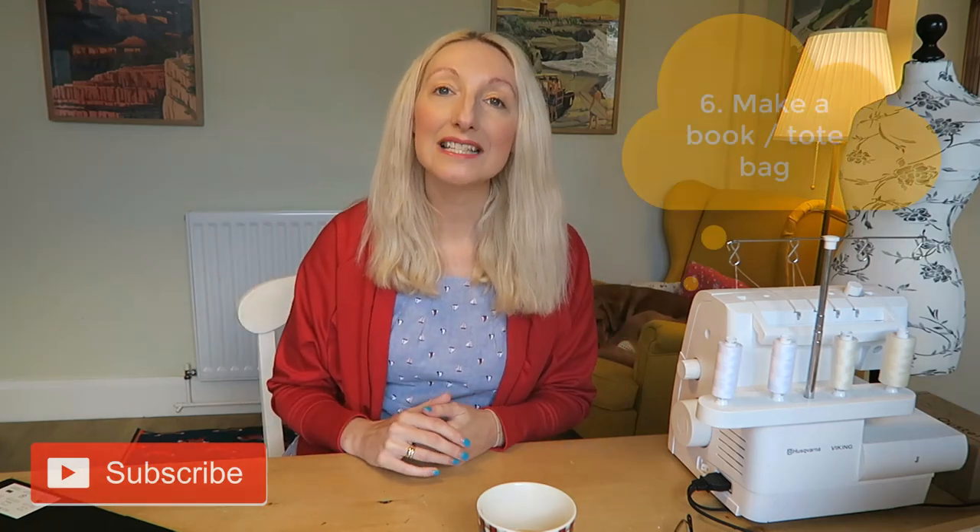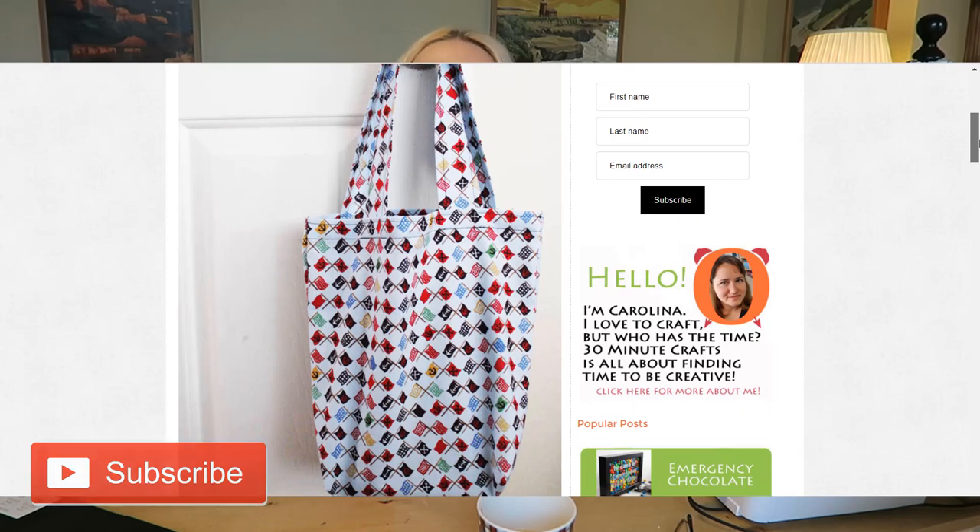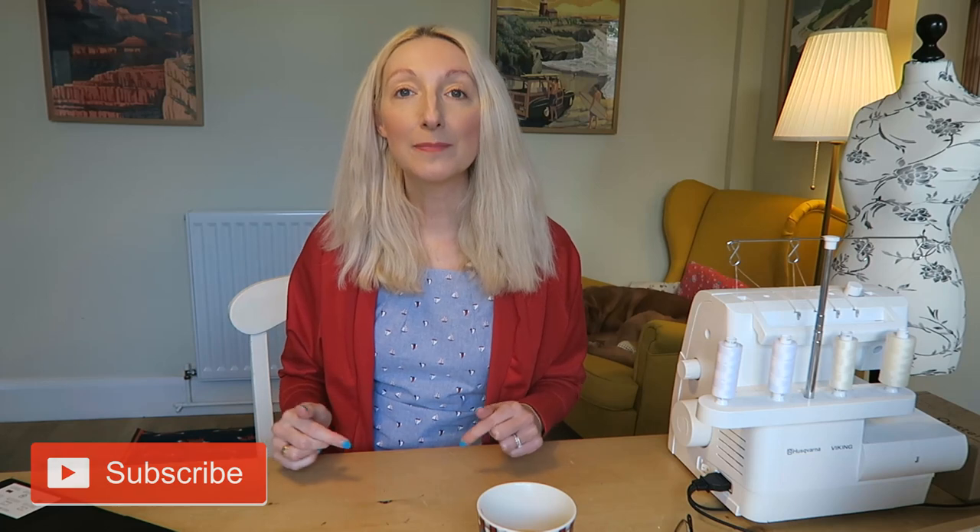Idea number six is to make a quick tote bag or a book bag. These are so useful for supermarket shopping, clothes shopping - you know, whatever really - super reusable and stylish at the same time. You can make them in a plain design or add trims like rickrack, ribbon, or buttons. You could add a zip or leave it open at the top, and you can make the handles from the same fabric. All you really need is a sewing machine, some fabric, and thread, and you can whip one up in about 30 minutes.